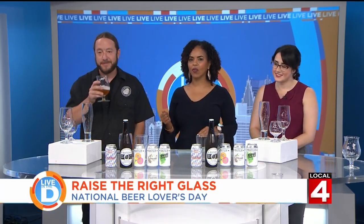Michelle admits she's a bit of a novice when it comes to beer — she likes it but isn't an expert. Steven is going to educate them with a fun game: he'll describe a beer style and Michelle picks which glassware she thinks is appropriate to go with it.